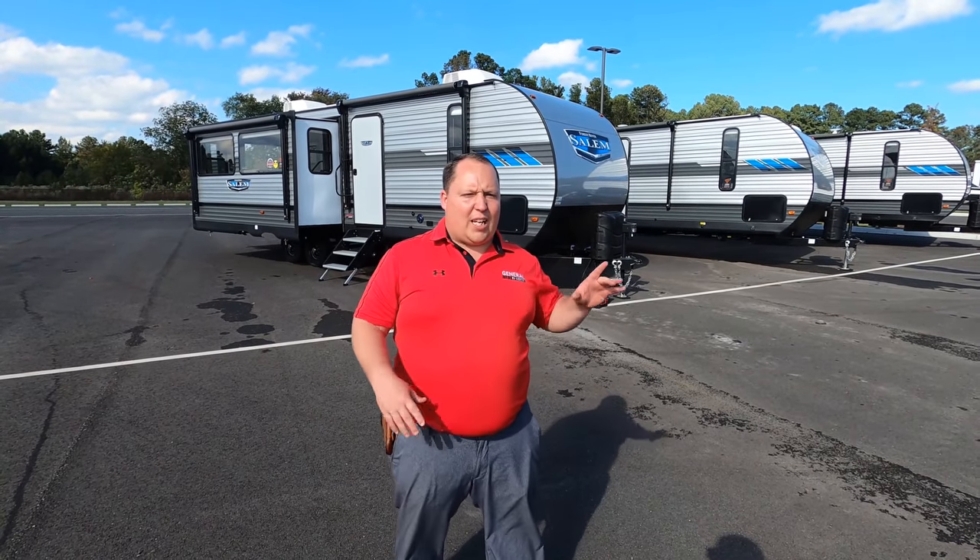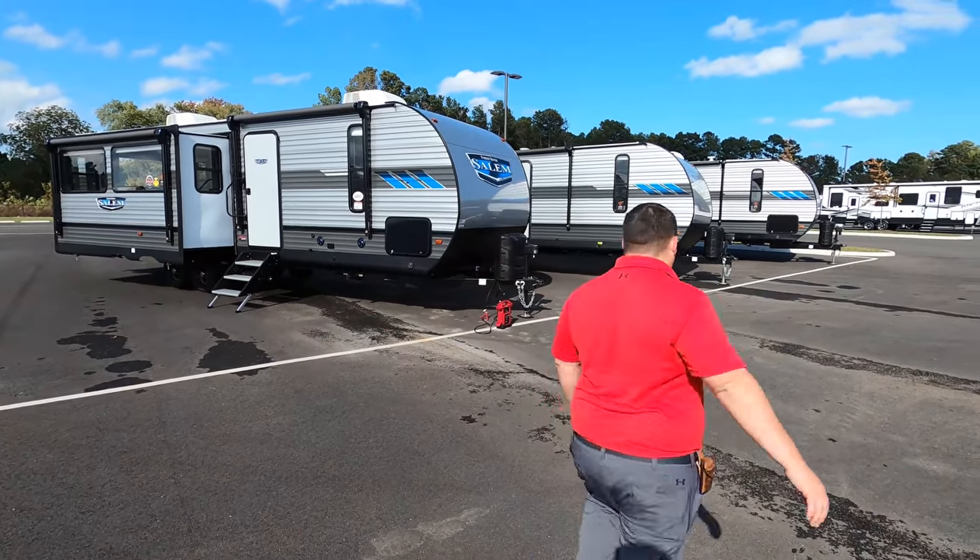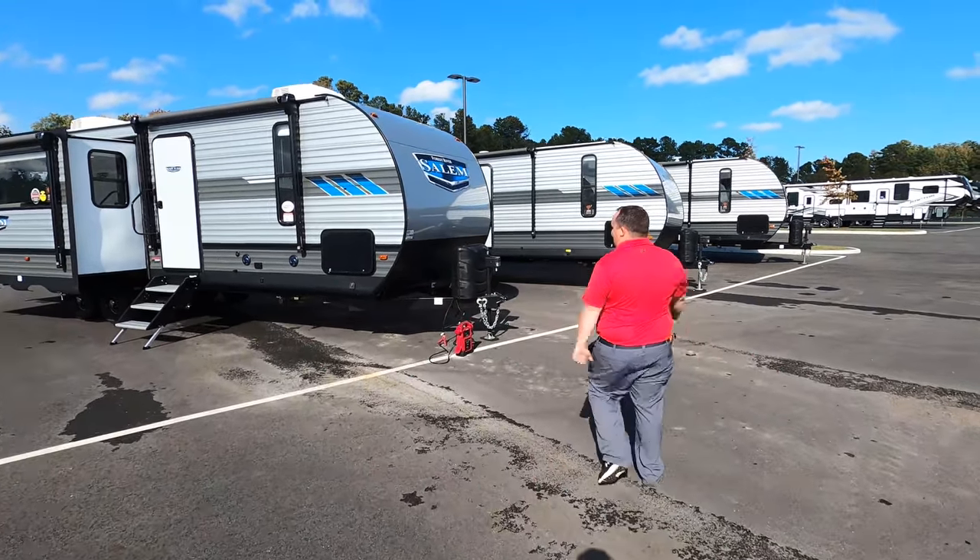Today I'm super excited to be showing you this very popular, very well-selling travel trailer from Forest River. Before I begin, I'd like to say hi to Will. Hey Will! The wind's dying down a little bit, so hopefully you can hear us better. We'll keep trying to catch you in between when it blows. Let's begin!